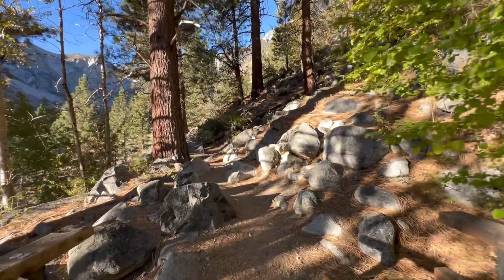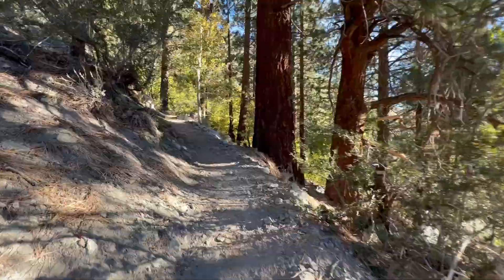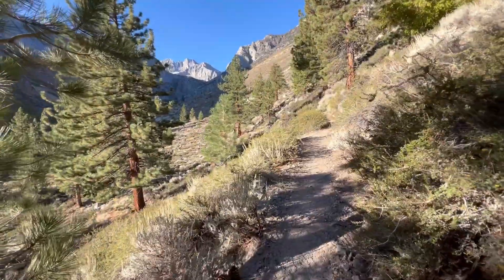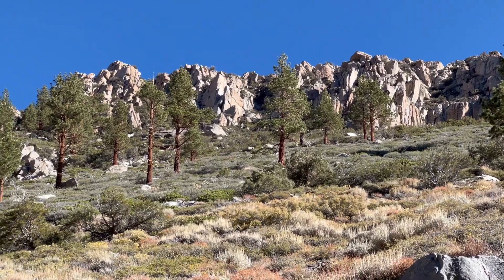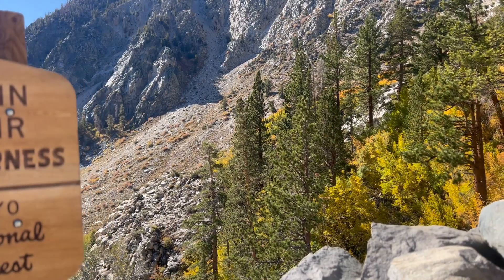We made this trek in early October when the mornings and evenings were cool. Keep in mind this trail starts at an elevation of close to 8,000 feet. When we started the hike we were dressed in layers, however we quickly shed some of those layers as we began the steady ascent toward the glacial lakes.